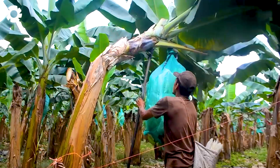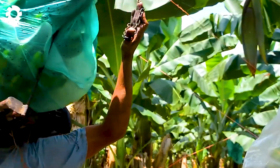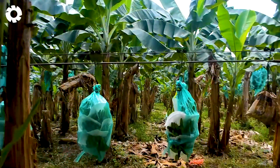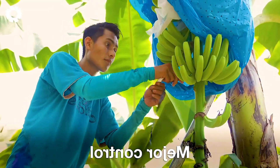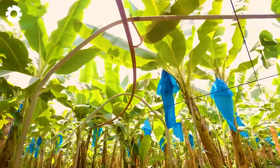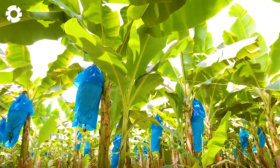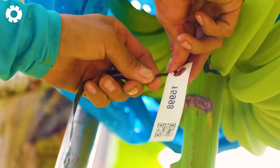Join us as we step into the most anticipated moments of the day — the banana harvest. After nine months of careful nurturing, the bananas have ripened to a golden hue, ready for harvest. To protect the fruit from insects and weather conditions, bagging each banana is a crucial step. This ensures the quality is maintained and meets the standards at harvest time.